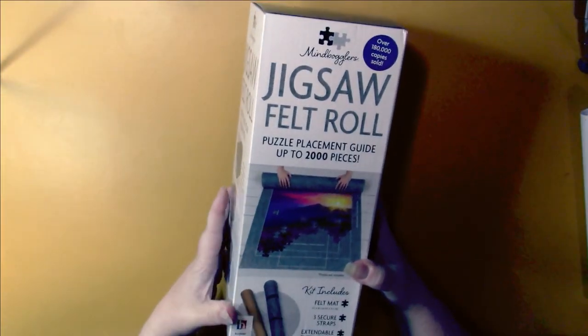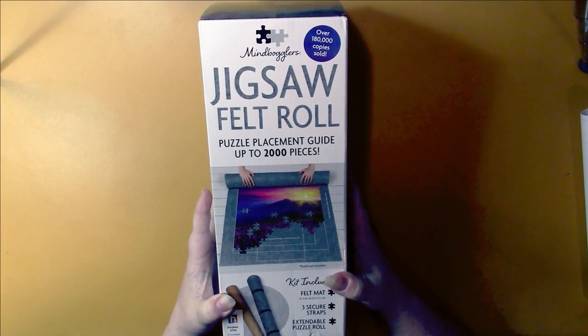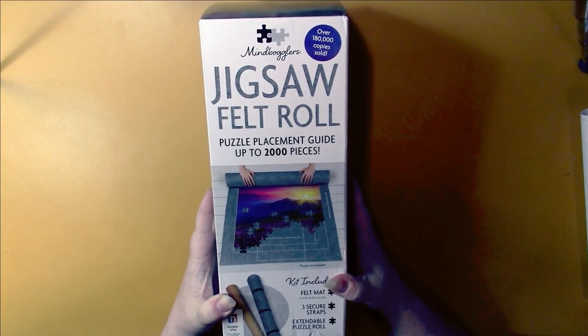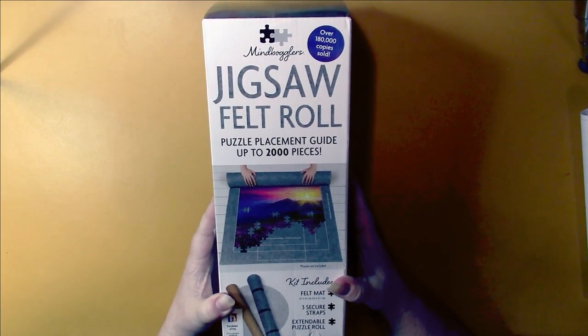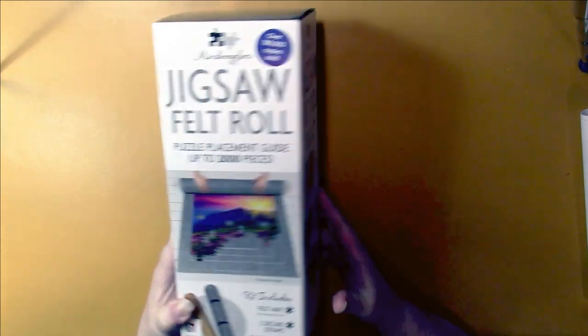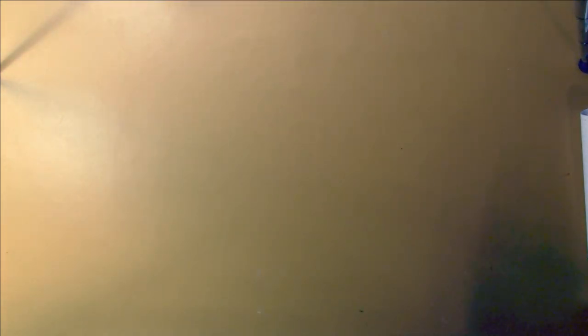First of all, I got a felt jigsaw roll. I had one that was plastic that I really hated, and this came up at Book Outlet so I grabbed it right away. It's a really nice one. It's an escape puzzle, Ravensburger.